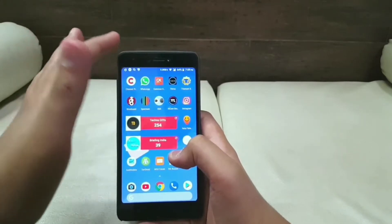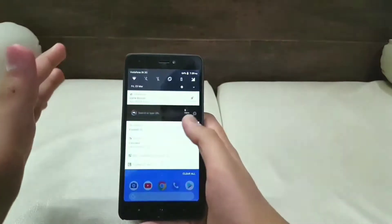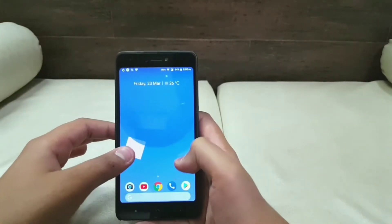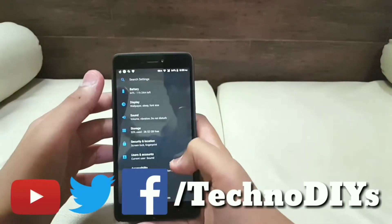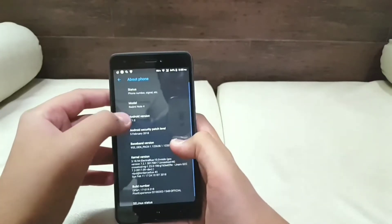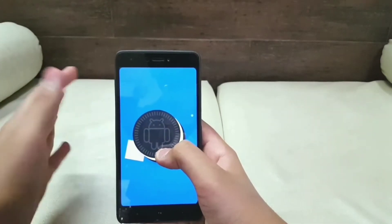The name of this ROM is Pixel Experience ROM, and as the name suggests, this ROM gives you the experience of Pixel devices on your Android phone. Just download this ROM, flash it using TWRP, and boom — you have the Pixel experience on your phone without even buying one. This ROM comes loaded with Android 8.1 Oreo, which is the latest OS for Android devices right now.